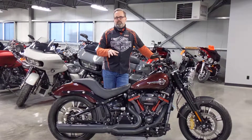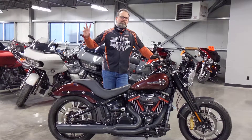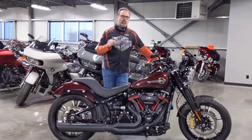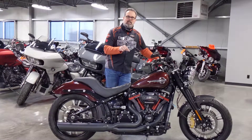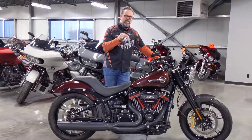The customer who built this bike bought it from us and then proceeded over the next two years to put another $30,000 into it. There is incredible value in this bike. Come down to Calgary Harley-Davidson — you owe it to yourself to check this bike out.